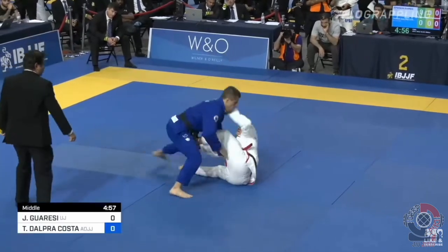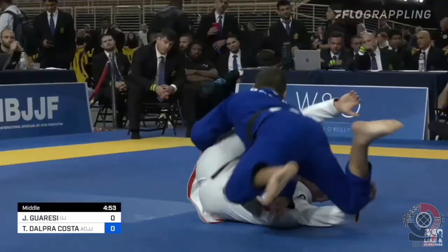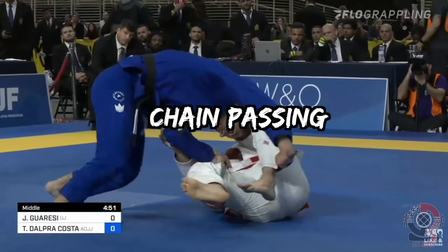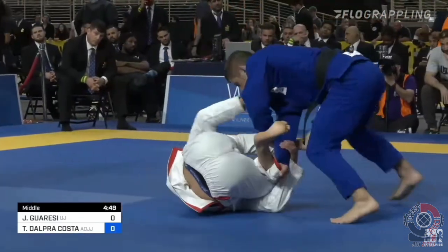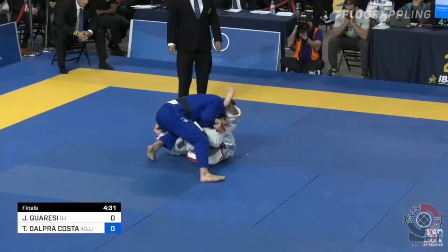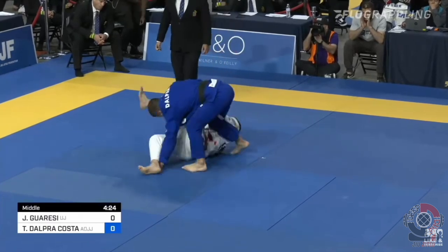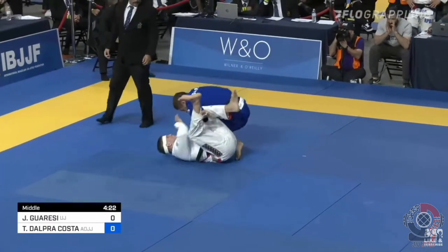Now the ability to do all these passes isn't what makes Tynan one of the most elite guard passers today. It's the concept behind them: chain passing — the ability to connect these passes together based on the situation at hand. It's what the AOJ system is all about: to constantly be ready to switch speeds, grips, apply pressure on and off, and side-to-side movement. Through chain passing, the opponent will inevitably break.